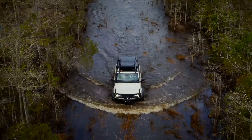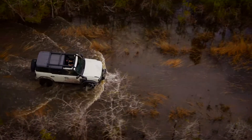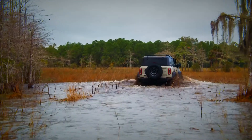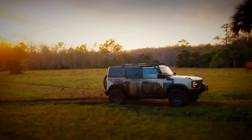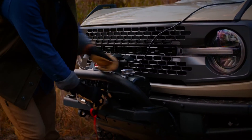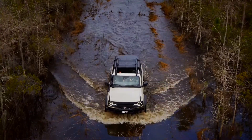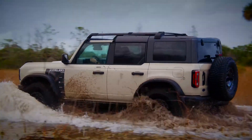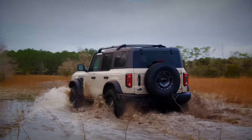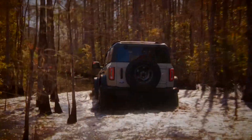Exclusively available to those who are already on the infamously long Bronco waiting list, the Everglades, as its name suggests, takes its inspiration from the grassy wetlands of Florida. It builds on the existing Sasquatch package available on standard Broncos, which includes 35-inch tyres with 17-inch beadlock alloy wheels, front and rear locking diffs, and some meaty Bilstein suspension.